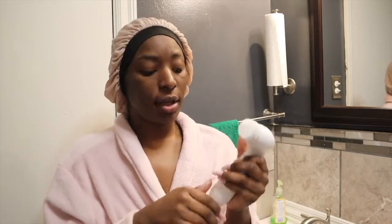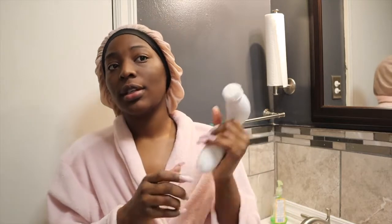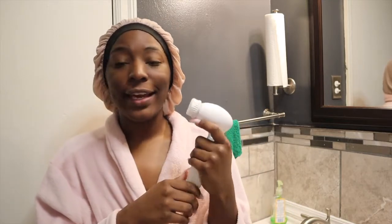Another great thing about this spin brush is you don't have to charge it — you don't need a plug or anything. You only use four double-A batteries and that's it. It's been lasting me a long time; I've had it maybe three months now and it hasn't died on me. So let's get straight into my skincare routine.